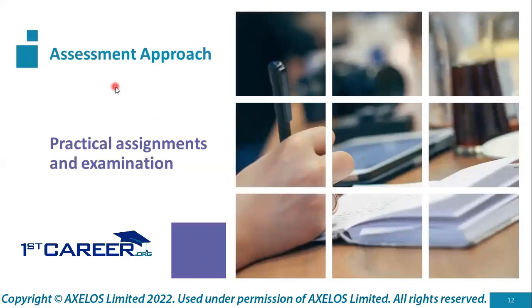The assessment approach to obtain the DITS qualification consists of practical assignments — four in number — based on a single case study, followed by an examination. It is mandatory to pass the four assignments before being allowed to write the written examination. Completion of both will lead to obtaining the Digital and IT Strategy Certification.